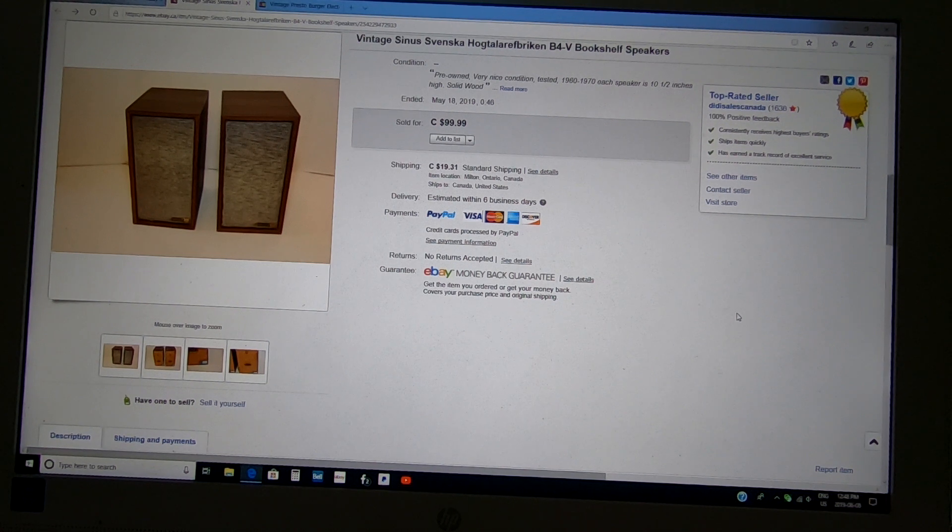These vintage bookshelf speakers — they're made in Sweden, not very big, but they worked great when I tested them. I was asking $99 to $100, a buyer offered me $65 and I took it. I paid anywhere from $10 to $14 for them so I made really good money. Vintage small bookshelf speakers sell well if they work — there are collectors out there for these. I don't buy larger speakers because they're too heavy to ship.